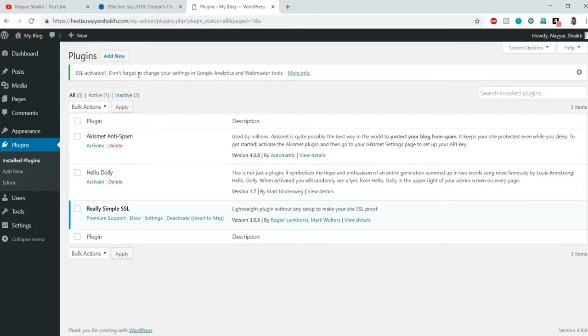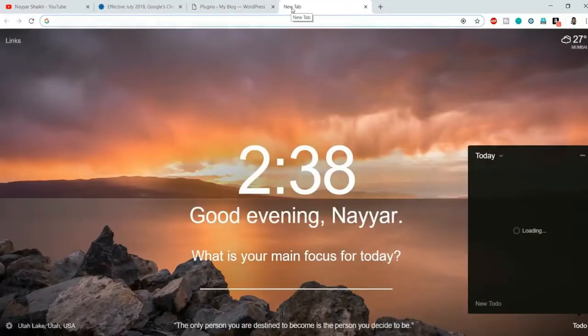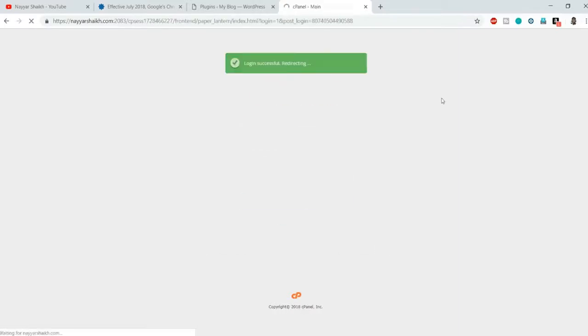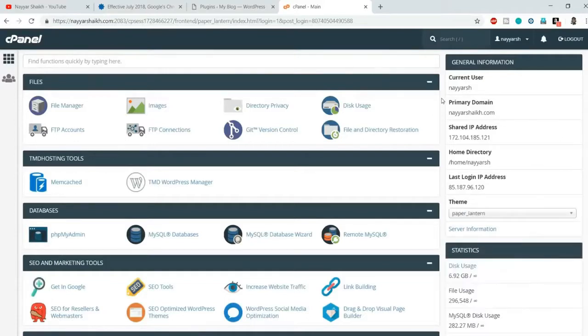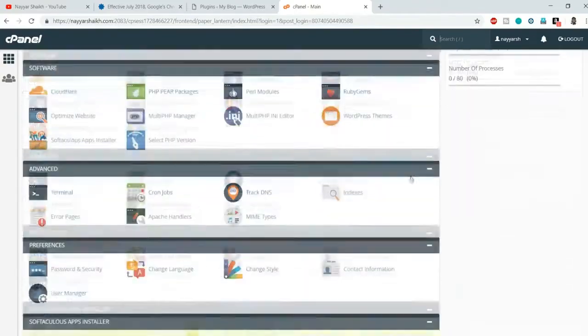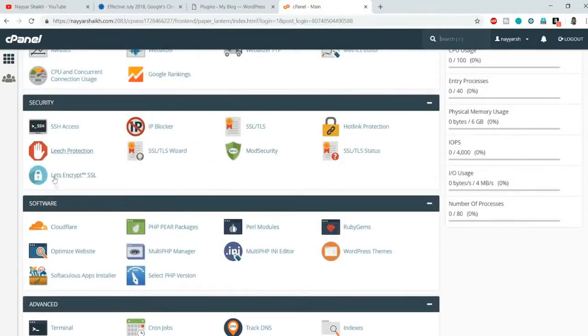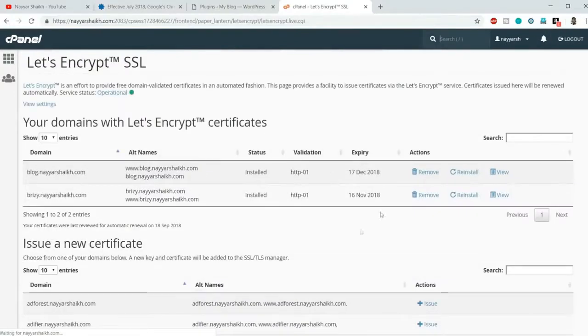The other scenario is that when you change to HTTPS you still see the insecure screen. In that case, go to your website followed by '/cpanel', then enter your username and password and click Login. If you don't remember your credentials, check your email — when you signed up with your hosting provider for the first time, you should have received an email with all the username and password details. In cPanel, search for 'Let's Encrypt SSL' under Security.